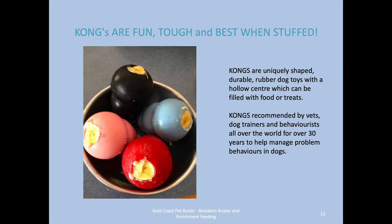Kongs are fun, tough, and best when stuffed. Most puppy or dog owners have seen Kongs and have a reasonable idea of how to use them, but we're going to take it to a whole new level. Kongs have been recommended by vets, dog trainers, and behaviourists all over the world for 30 to 40 years to help manage problem behaviors in dogs.